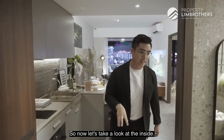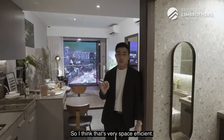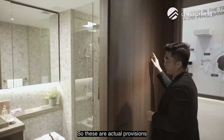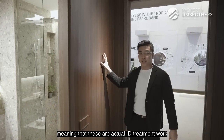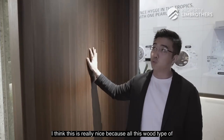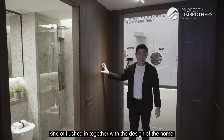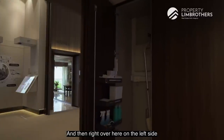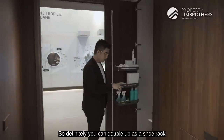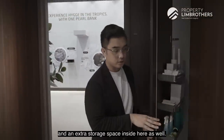Now let's take a look inside the one-bedder unit. As we come inside, you'll notice a very small walkway entrance which is very space-efficient. These are actual provisions — actual ID treatment work that will come together with the unit. This wood-type laminate finish is really nice and the switches are flushed in together with the design of the home. Right over here on the left side we have our distribution board, which doubles up as a shoe rack and extra storage space inside.